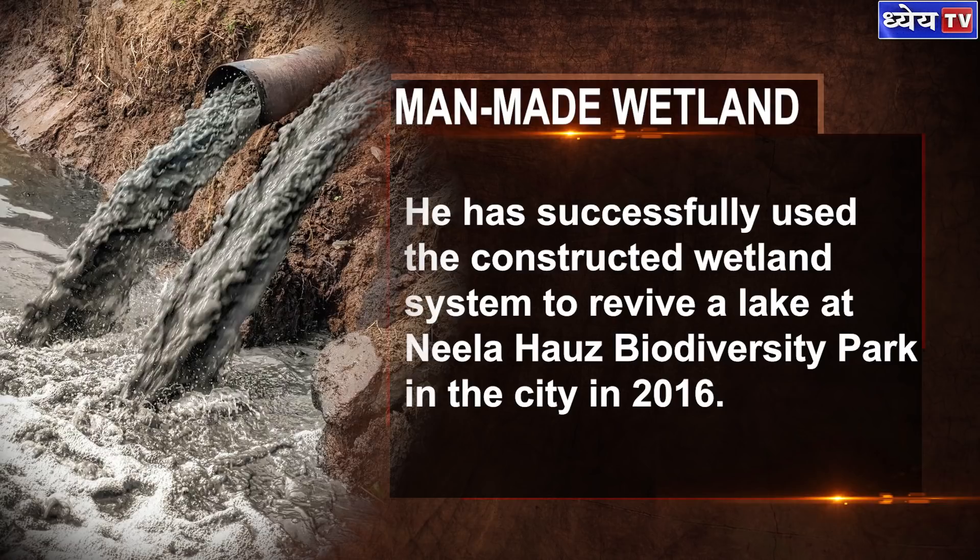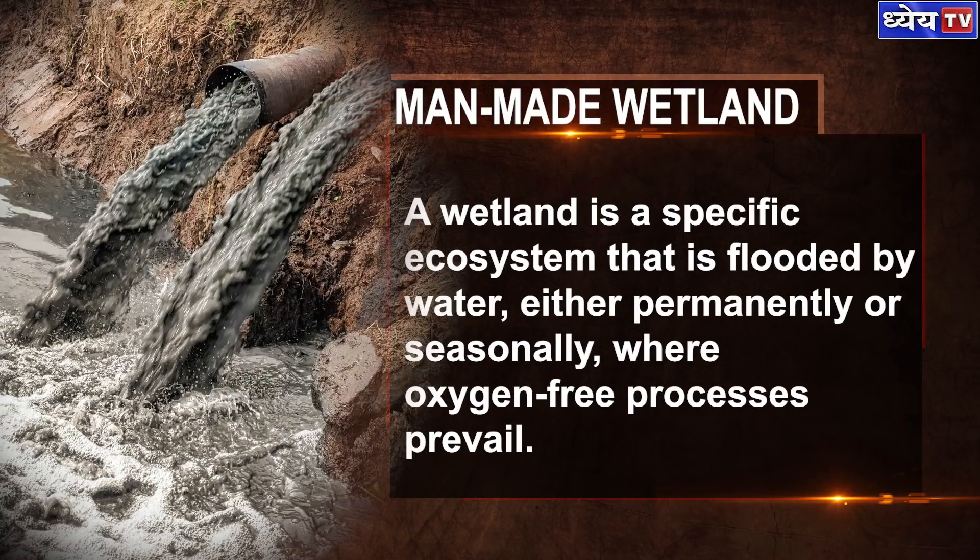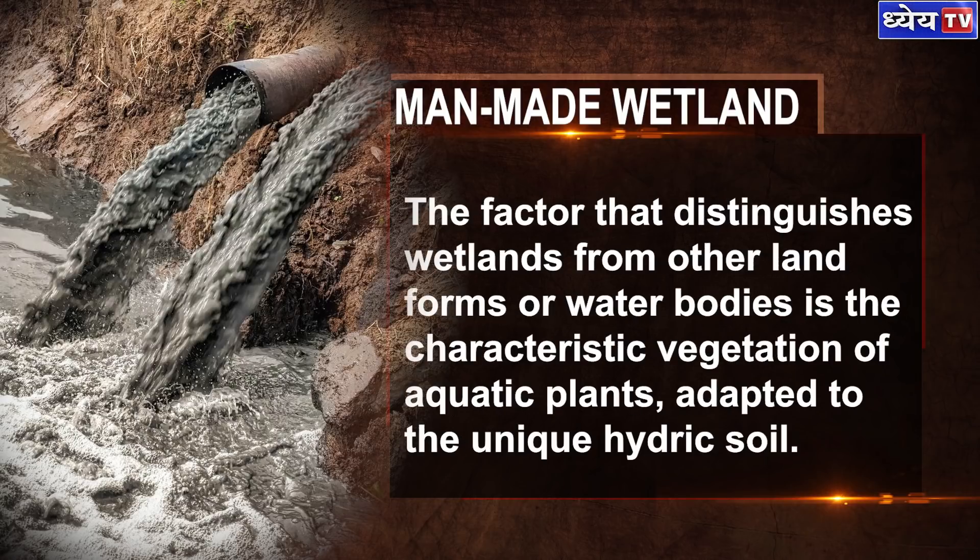A wetland is a specific ecosystem that is flooded by water, either permanently or seasonally, where oxygen-free processes prevail. The factor that distinguishes wetlands from other landforms or water bodies is the characteristic vegetation of aquatic plants adapted to the unique hydric soil.